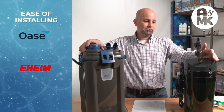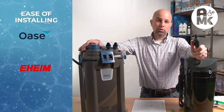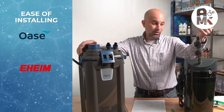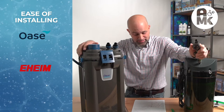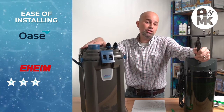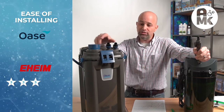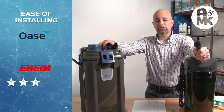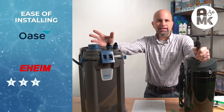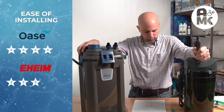Ease of installing: for the Eheim, you have to cut more parts, the tubing's okay, but you've got to suck on it — three stars. For the Oase, there are lots of components, which is a good thing, but when it comes to installing it, figuring out how not to flood the floor — watch my video, that'll help you. But once you know that, it never happens again. I'm giving it a four-star rating.